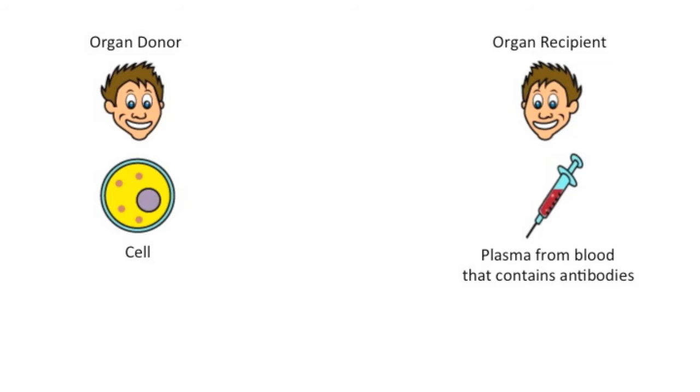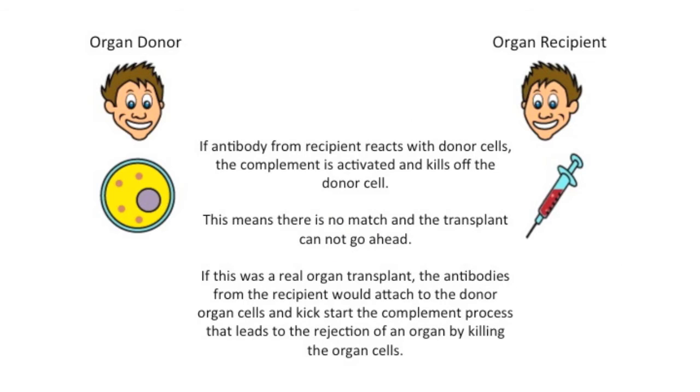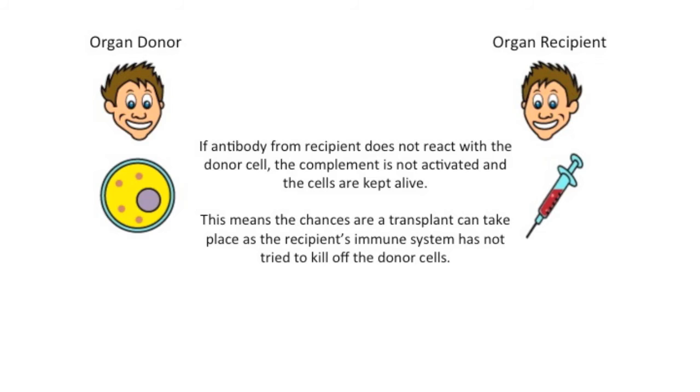In the petri dish that you saw Ben using, they take the donor cells and put them in the little tray, then mix them with plasma that contains the antibodies. They mix the cell and the plasma together, then add an immune system chemical called complement. This chemical kick-starts the process of killing off any foreign cells when an antibody attaches onto a foreign cell. If the antibodies react with the donor cells, complement is activated and kills off those donor cells. If the antibodies don't stick to the donor cells, there's no activation of complement, so the cells aren't killed off — they survive.